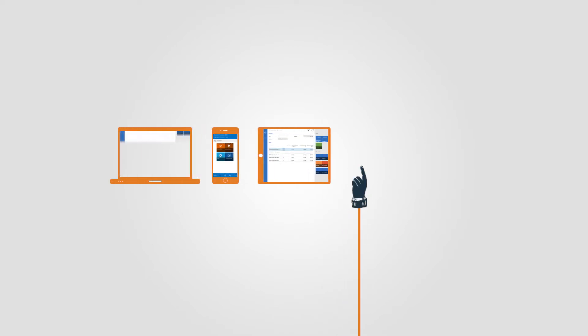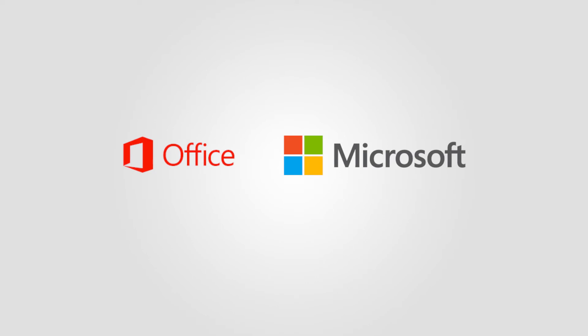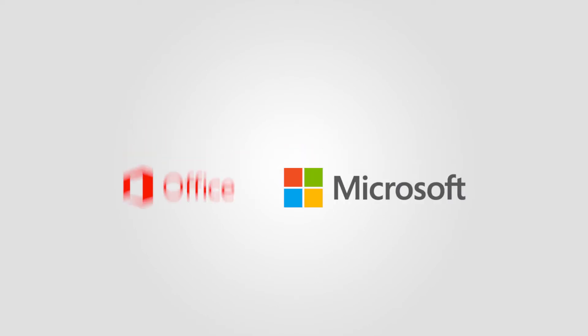Use it on tablets, mobiles, and computers running Windows, iOS, and Android. No limitations. The system is totally integrated with Microsoft Office 365. If you know Microsoft products, then you're good to go.